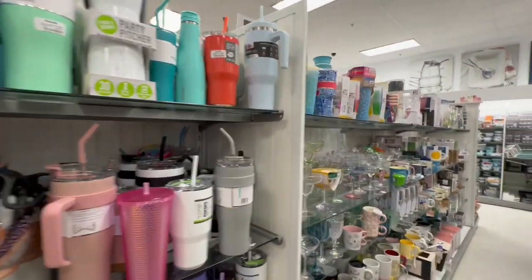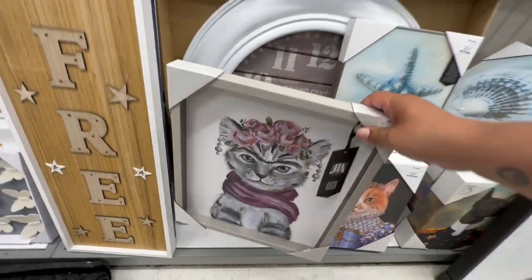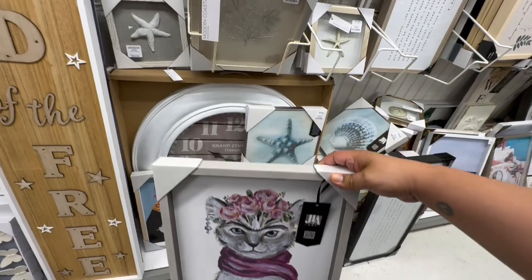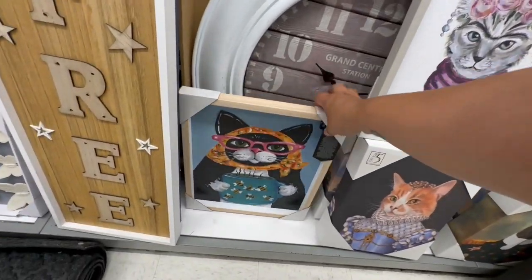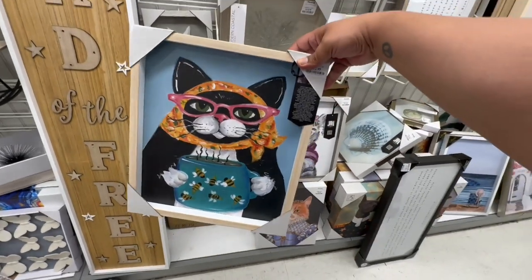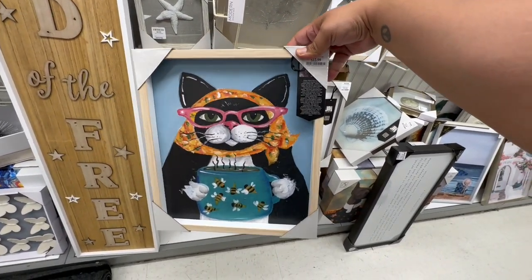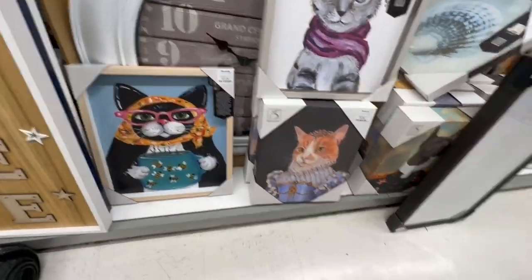Look at this Frida Kahlo-inspired piece — that's cute, $12.99. I'm actually looking for the Golden Girls frames — I know a lot of people are going crazy for those. I know it's supposed to be at Home Goods but these stores are owned by the same company, so I figured they might have them here. But no sign of them. Look at that — how adorable.